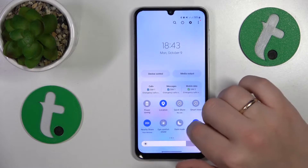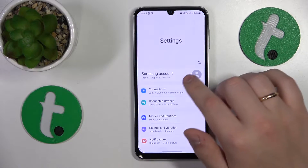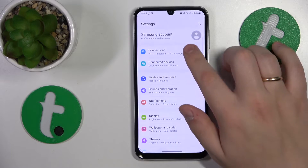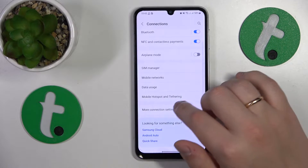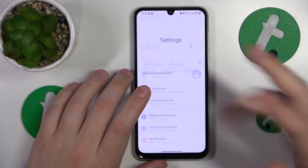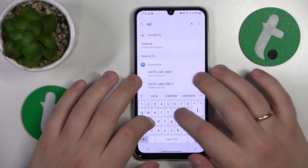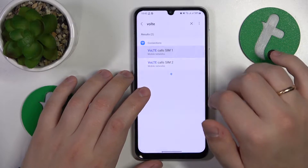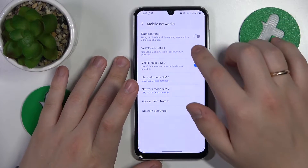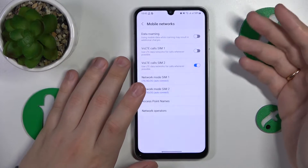So no airplane mode and no DND mode as well. Then you can go into the settings — let's use the settings search to find those two features that I would recommend you disable. The first of them being VoLTE, so disable it for the SIM card you're having issues with and then see if that will help you.